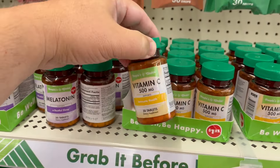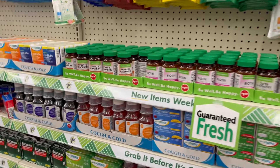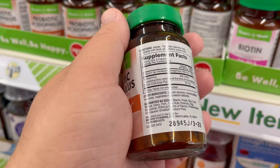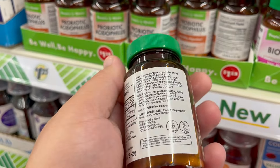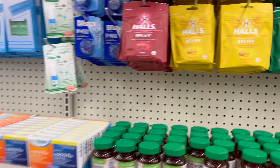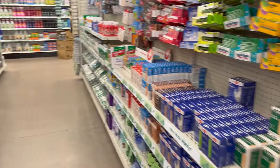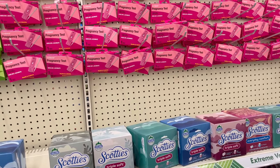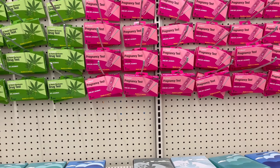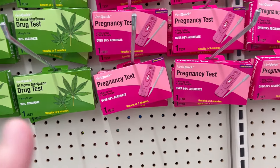No-name vitamins - I would not buy those, probably all made in China. But Halls - that's a name brand - and Blistex and Tylenol are available. There's a drug test for $1.25 and a pregnancy test for $1.25, right next to each other. Both are claimed to be 99% accurate.